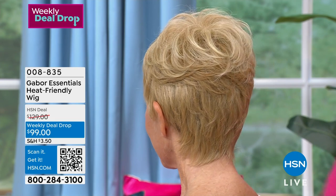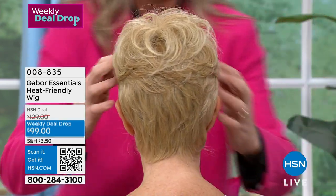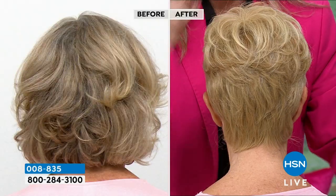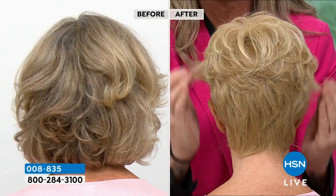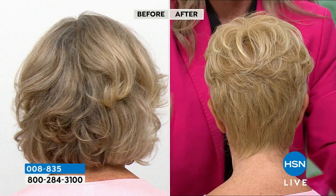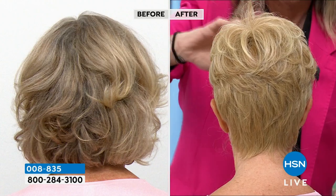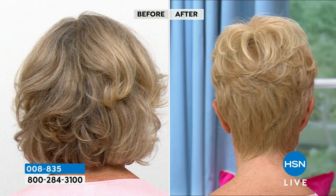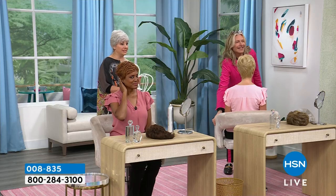It's a great way, and for less money than one cut and color at the salon, really live in it and see if that's what you want to do. And if you decide you love it, you take that wig to your stylist and say, this is what I want. And some days you don't feel like doing your hair — boom, you've got a Gabor wig. By the way, weekly deal drops drop on Monday and the price is only good through Sunday.